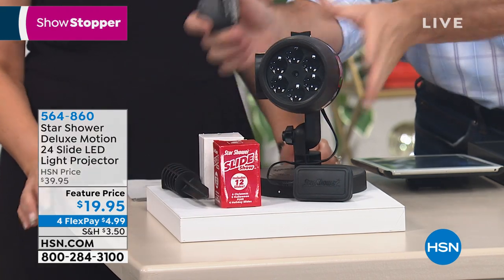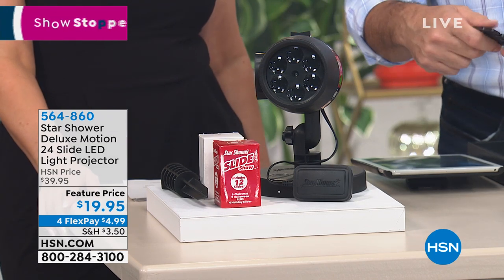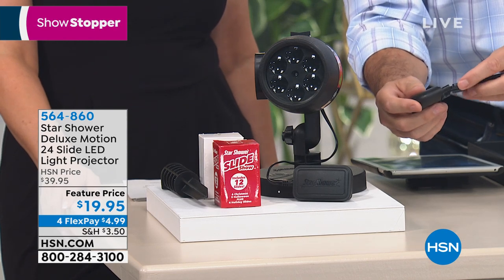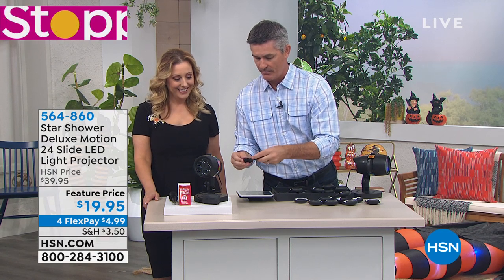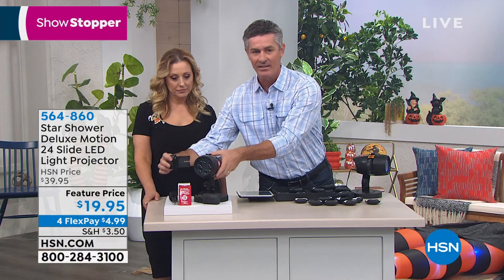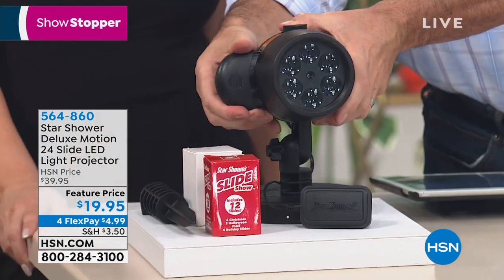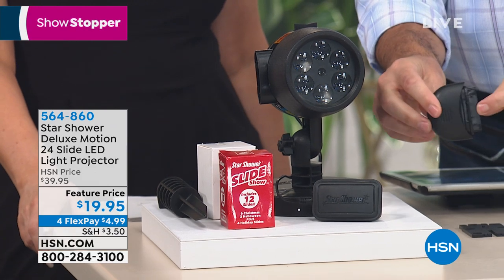You get the handle or the holder, and then you just put the slide in the holder, and then it goes into the side — so easy. So then you have the holder and it just slides in right here, and you're set to go. When you want to change it, you just pull that out, switch it out, put the next one in there, and you're set to go.